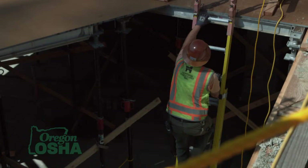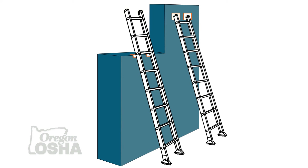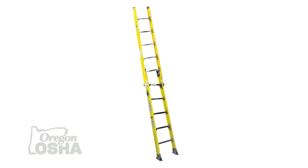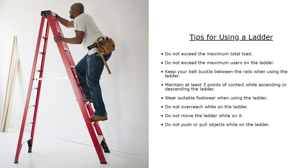A non-self-supporting ladder must be placed against a structure independent of itself — such as a wall — to remain standing for use. Single ladders, extension ladders, sectional ladders, and articulating ladders set up in straight ladder mode are examples of non-self-supporting ladders. Tips for using a ladder: do not exceed the maximum total load; do not exceed the maximum number of users; keep your belt buckle between the rails; maintain at least three points of contact while ascending or descending; wear suitable footwear; do not overreach; do not move the ladder while on it; and do not push or pull objects while on the ladder.